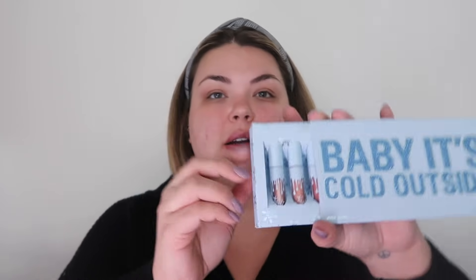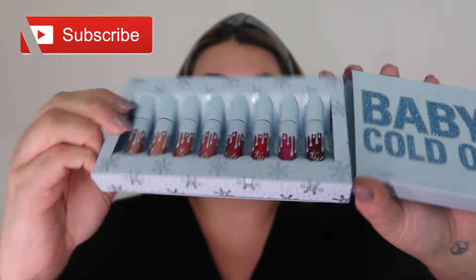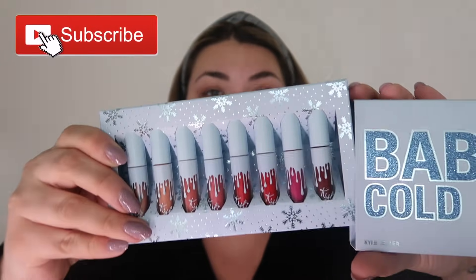The packaging is very, very cute. It came in this pink box and everything is kind of blue winter themed. This is the lip collection — it has a bunch of mini lip colors. The packaging is adorable; it's all shimmery snowflakes and a bunch of little mini lips.